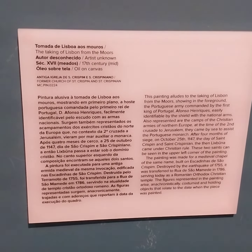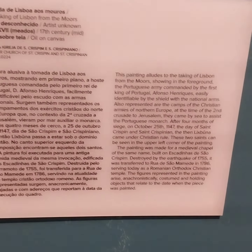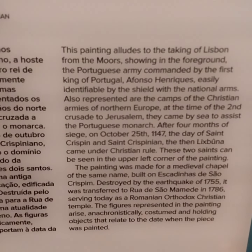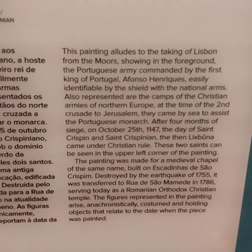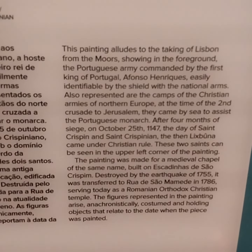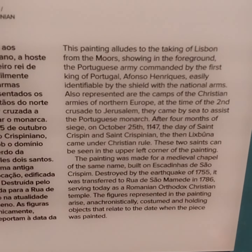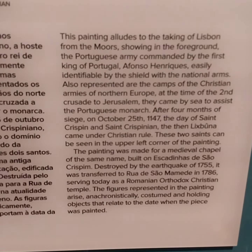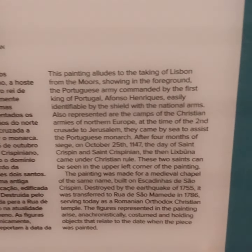This painting, made by an artist in the 17th century, alludes to the taking of Lisbon from the Moors. It shows in the foreground the Portuguese army commanded by the first king, identified by the shield with international arms. Also represented are the camps of the Christian armies of Northern Europe, who at the time were proceeding to Jerusalem and came by sea to assist the Portuguese monarch.